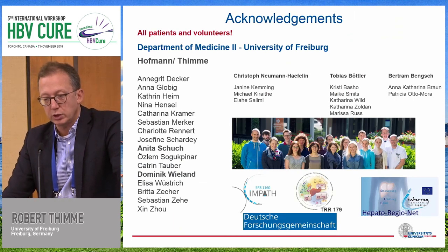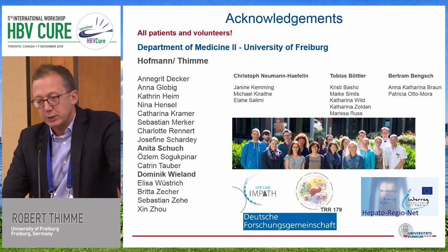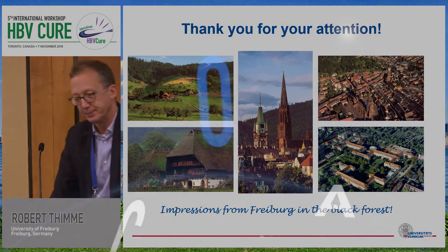Anita Schucht did the work on HPV, Dominic Wieland the work on HCV, and the ELISPOT work was done in the group of Christoph Norman Heffelden. Thank you for your attention.